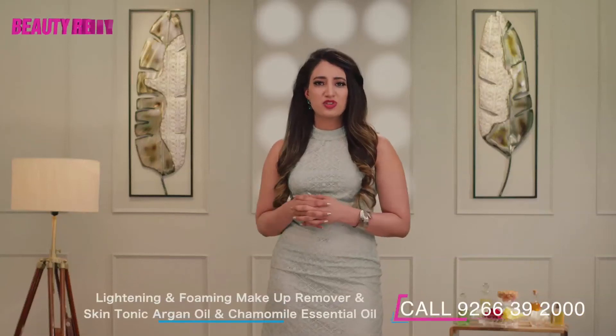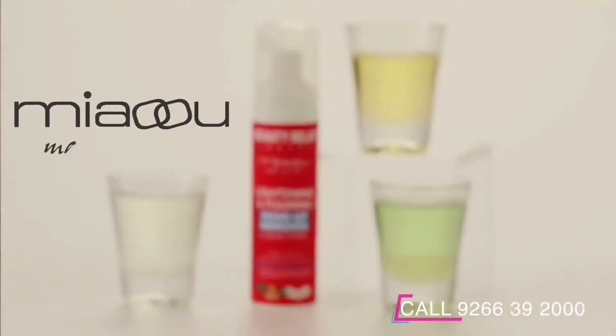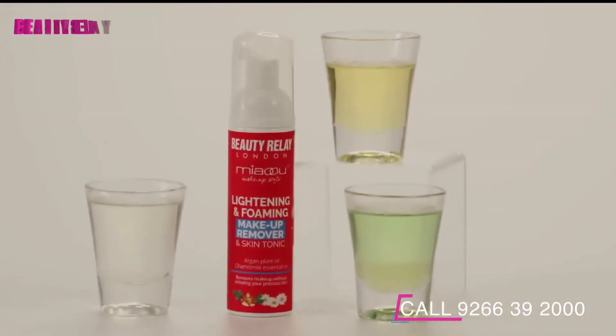Oily skin has more troubles when it comes to minor skin issues, but Beauty Relay London introduces the Meow Lightning and Foaming Makeup Remover. It is a skin tonic enriched with the goodness of vitamin E and C, argan oil and chamomile oil.